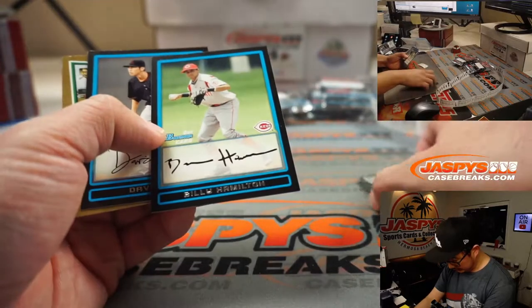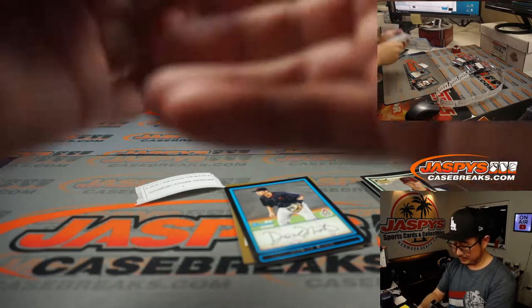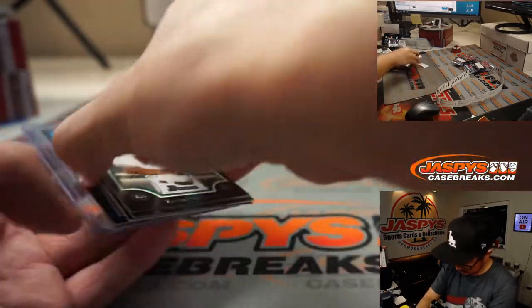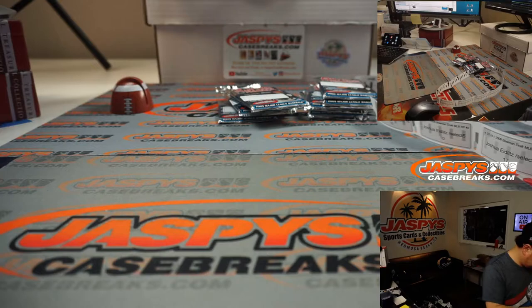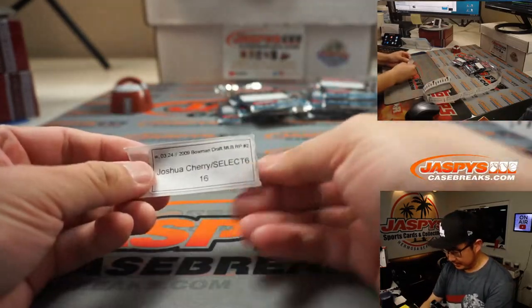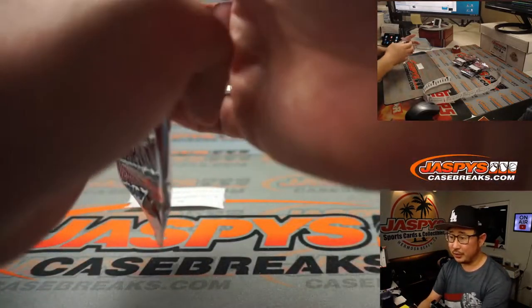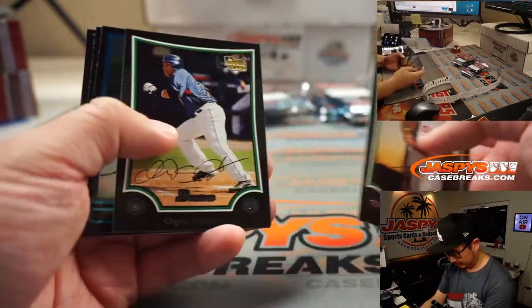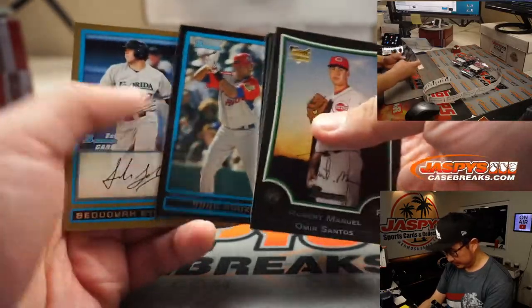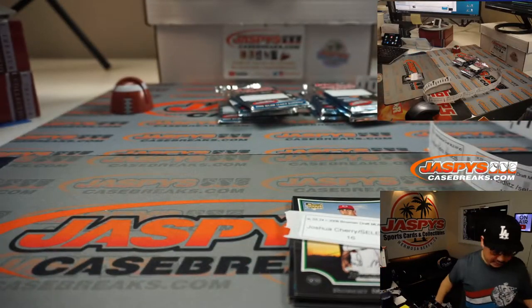Billy Hamilton — alright, what about Billy Hamilton? Speedy old Billy Hamilton. Joshua also won this spot and gets pack sweet 16. Good luck, Josh. Nothing wild there, Josh, but I appreciate you giving that filler a shot.